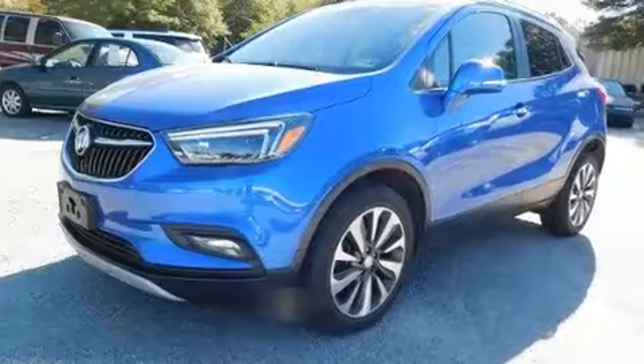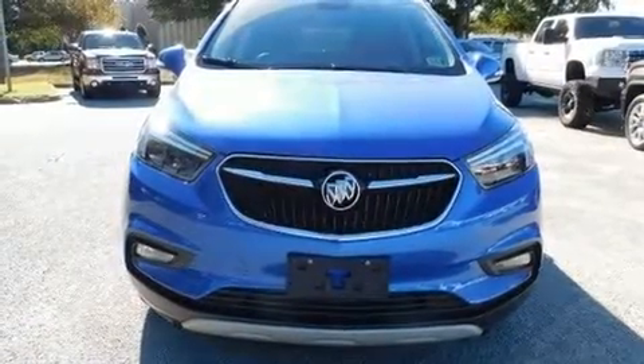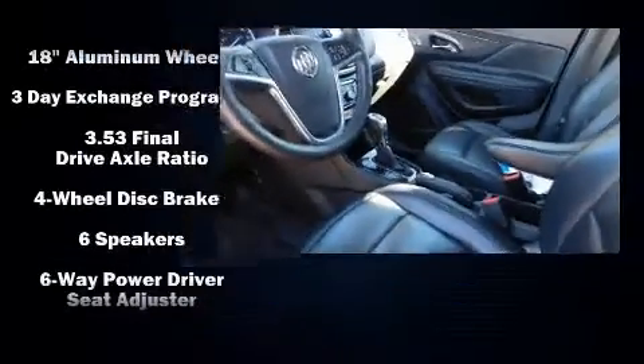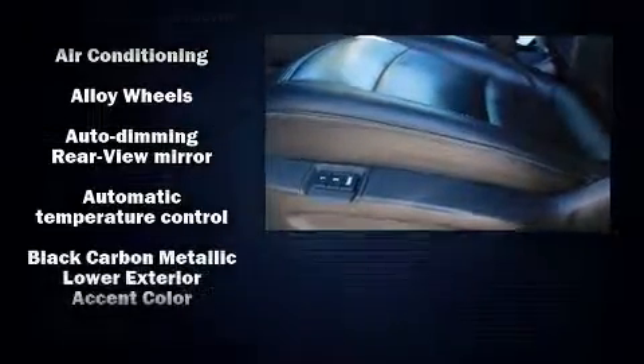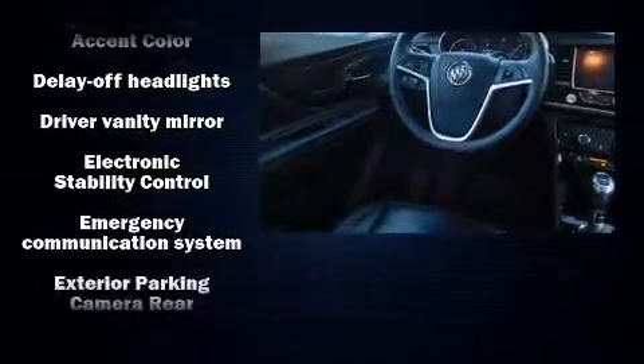Additional features include leather upholstery, power front seats, a built-in garage door transmitter, heated seats, lane departure warning, and cruise control. Passenger security is assured thanks to various safety features such as traction control, brake assist, a panic alarm, OnStar, and four-wheel disc brakes with ABS.